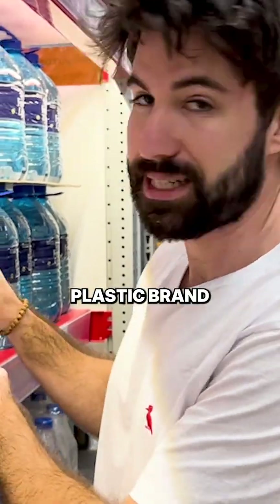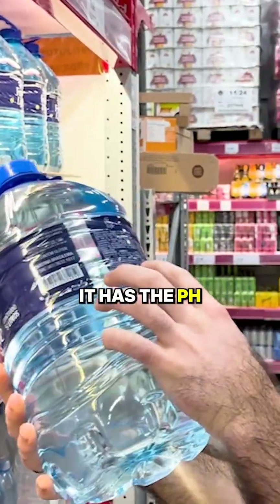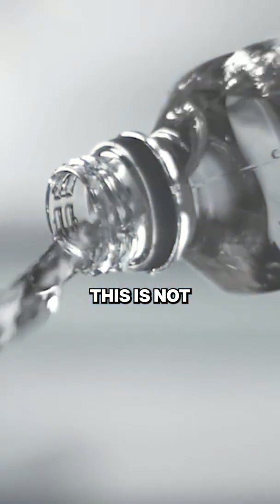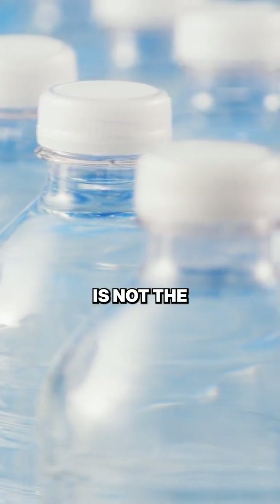This is another plastic brand, but it's going to be cheaper because it's in plastic. However, if you look on the side, you're going to see that it has a pH of 6.15. Most waters are going to be in the sixth range. This is not ideal — it's super acidic. The fluoride is 0.08, which is actually pretty good.